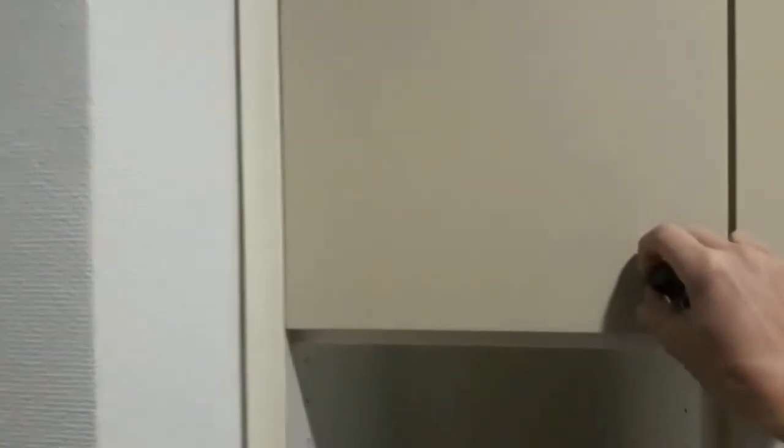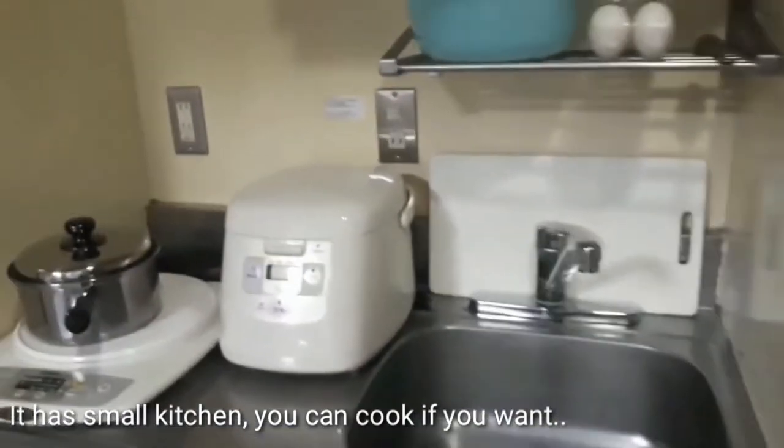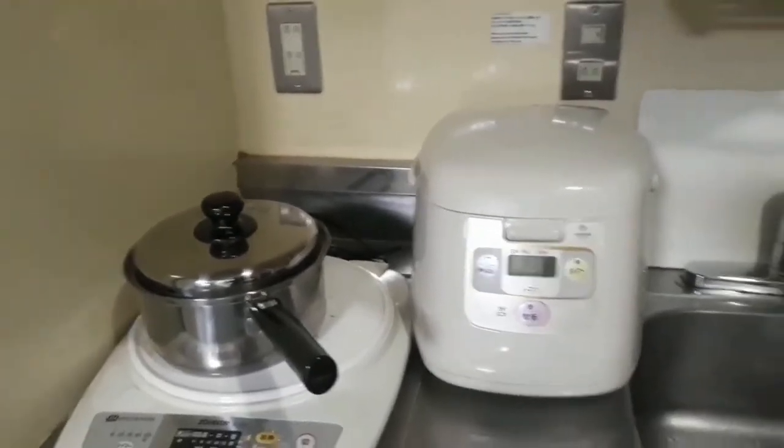Hangar. Tsaka ito — maraming mga malalagyan. Meron siyang small kitchen. Ito yung sink. Ito yung stove. So, pwede kang mag-cook, magluto.